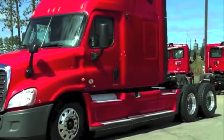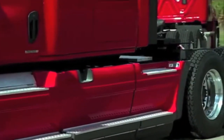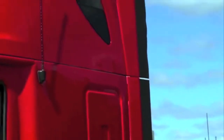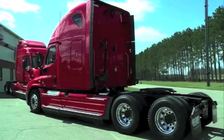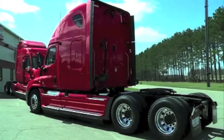The Cascadias come with full aerodynamic packages and feature Eaton Fuller transmissions and Freightliner ParkSmart APU units. You will also find them equipped with air ride suspension to ensure smooth, comfortable rides. The trucks weigh 17,500 pounds or less and have 3.55 gear ratios and a 228 inch wheelbase.